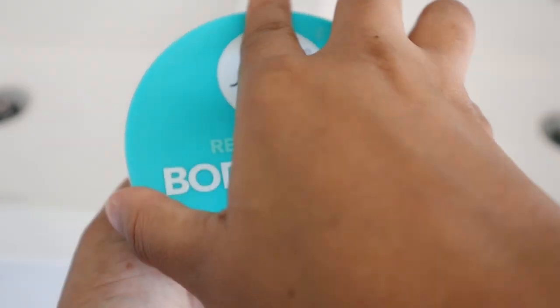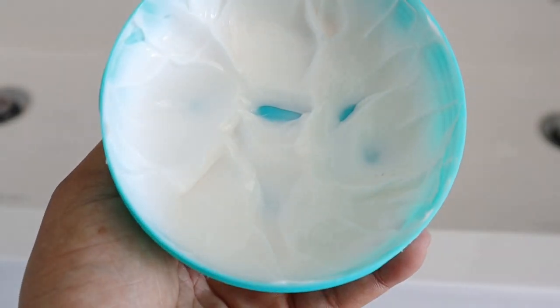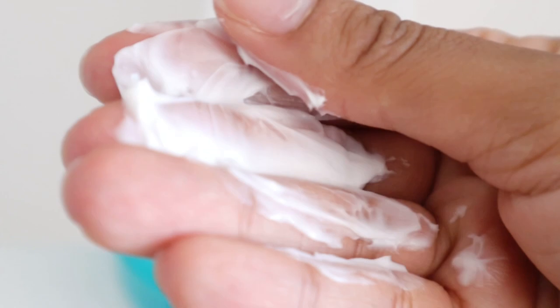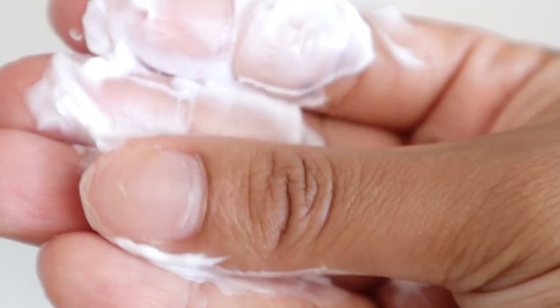For my moisturizer I use this one from Sorbet as well — I basically bought the entire range: the body scrub, the shower gel, and the moisturizer. It works really well for layering fragrances, as I mentioned. The texture is very rich and thick — I love it.